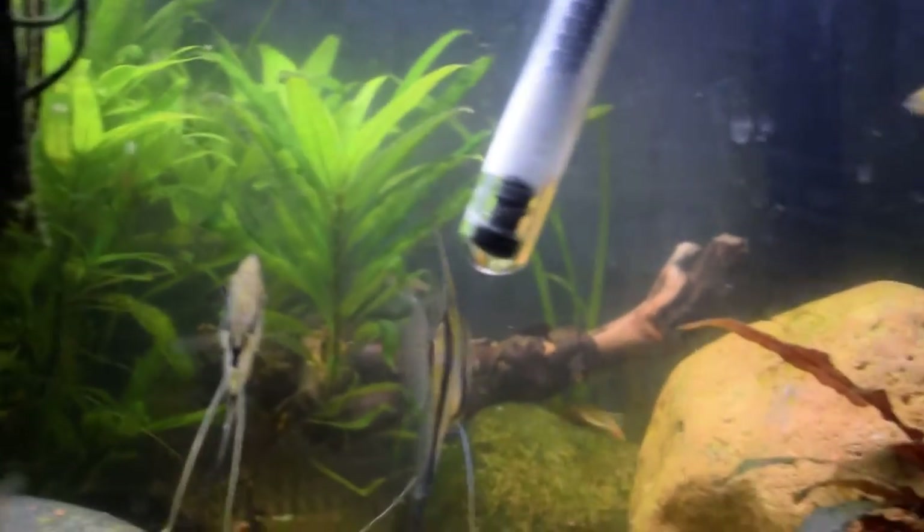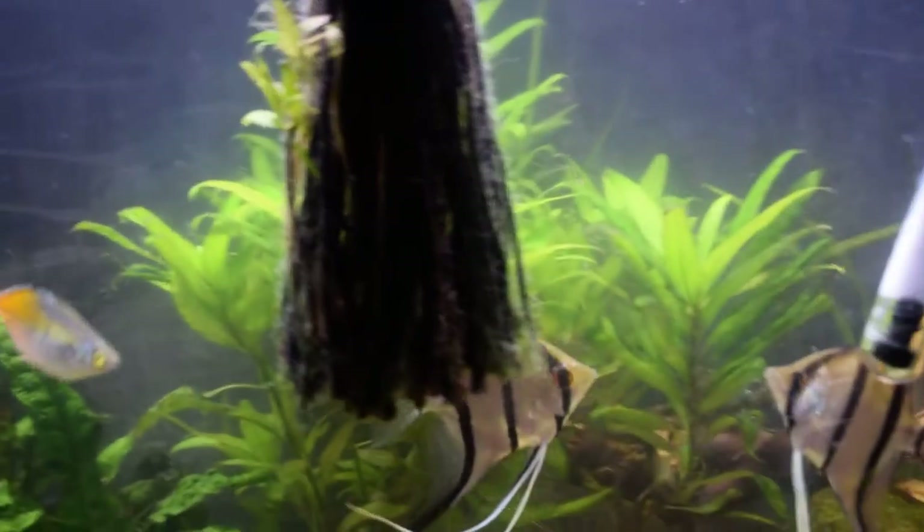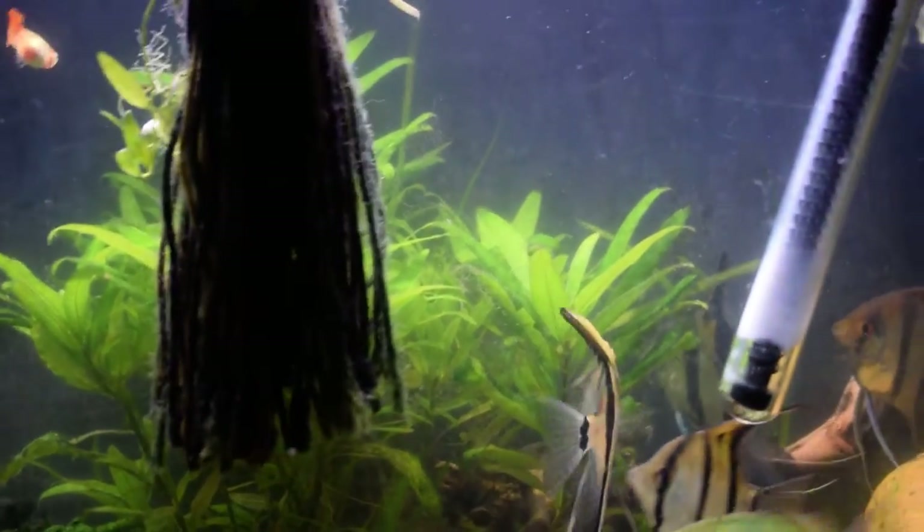Well, this here is my Peruvian tank. Got my Peruvian Angelfish in it. Oh, they're pretty good. A couple of them kind of act like they're paired off. Supposed to be one pair in here, but I guess that one and that one are a pair. And the other three aren't paired off yet.